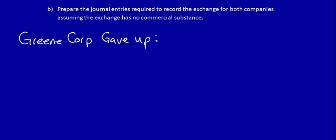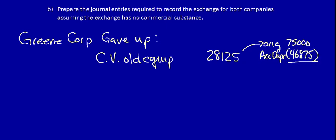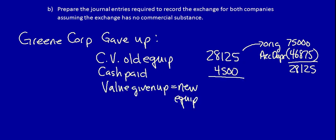Let's start with Green Corporation. We ask ourselves: what did they give up? Green Corporation's carrying value of the old equipment is calculated as original cost of $75,000 less accumulated depreciation of $46,875, giving a carrying value of $28,125. We then add in the cash paid of $4,500, because that is part of the total amount this company had to give up to obtain the other equipment. What they gave up equals the value of the new equipment: $32,625.